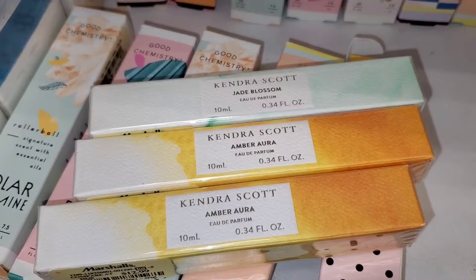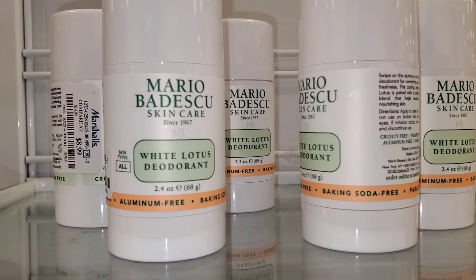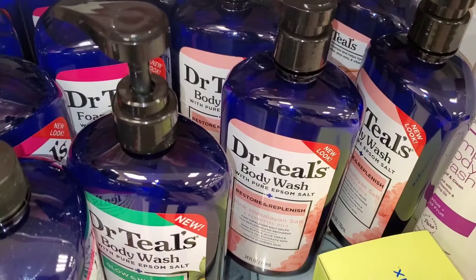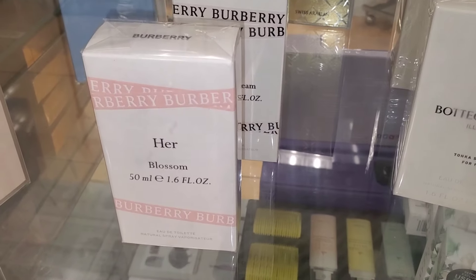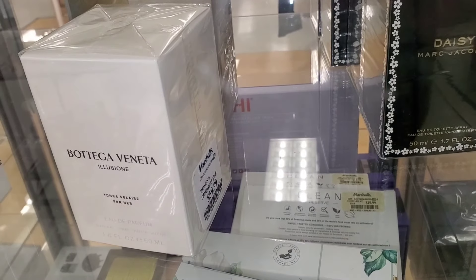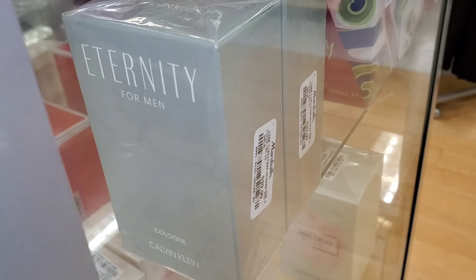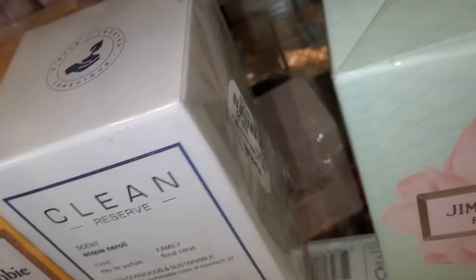I also found Kendra Scott perfumes — Jade Blossom and Amber Aura — for $13. They also had Mario Badescu White Lotus children's cream for $8.99, a big-size Philosophy Bubbly Shower Gel for $20, and Dr. Teal's body wash in a couple of varieties for $4.79 each. They also had Burberry Blossom and Burberry Dream for Her new there for $90 each, another perfume for $60, Friday Edition for $24.99, Calvin Klein Eternity for Men for $30, and Clean Reserve Aqua Neroli for $30.